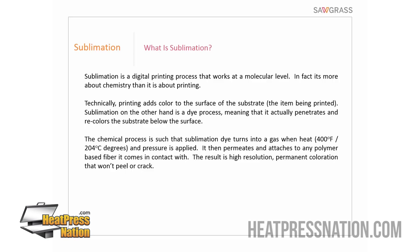Sublimation is considered a transfer process, but there are many different types of transfers. What we do is use an inkjet printer equipped with sublimation inks — actually a dye, which is different from ink, but we can call it ink for our purposes. We print onto sublimation transfer paper using sublimation dyes and a sublimation printer, then combine it with the item we're going to sublimate and put them under a heat press. The standard for most products is 400 degrees Fahrenheit, one minute, medium pressure.